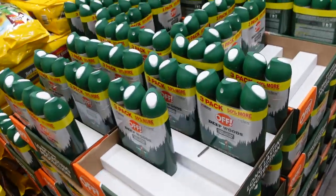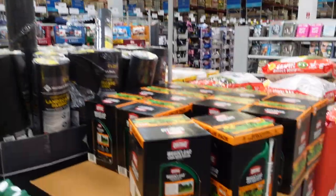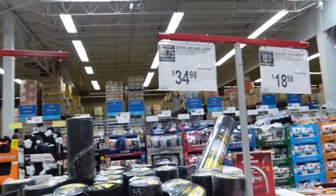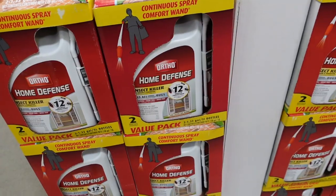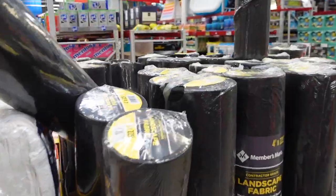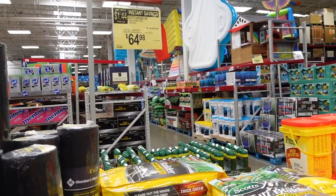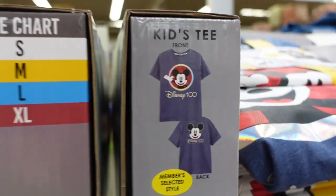They have OFF bug spray — OFF Deep Woods is $15.23. They have Weed-B-Gon for $34.98, insect killer for $18.98. On this side they have Home Defense for $26.48, landscape fabric for $34.98, and Turf Builder for $64.98.